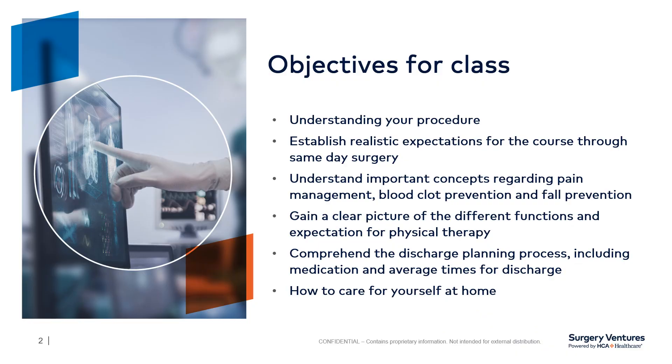Objectives for class: We want to set some realistic expectations of what to expect during your time at the Surgery Center of Kansas City. We want you to have a good understanding of your surgical procedure and what your surgery day will consist of, such as a clear understanding of expectations, preventative measures, physical therapy, and the discharge process, and especially caring for yourself at home.